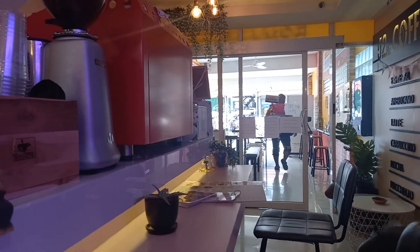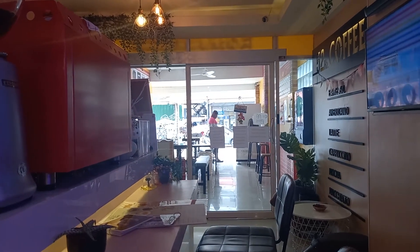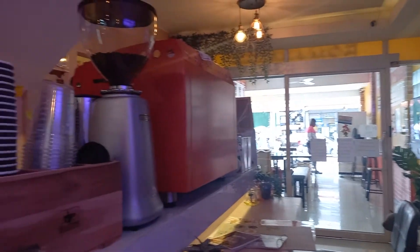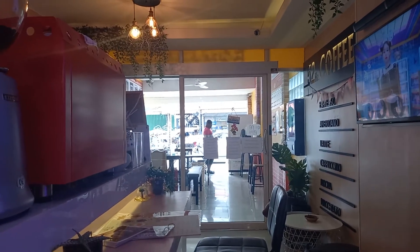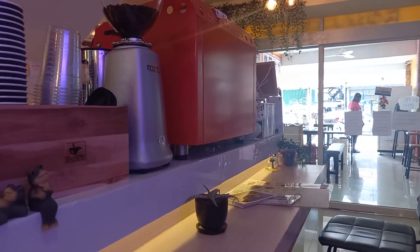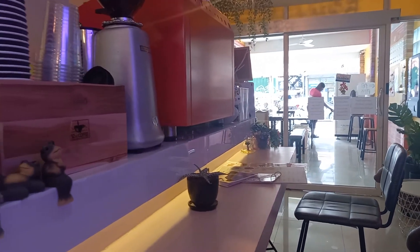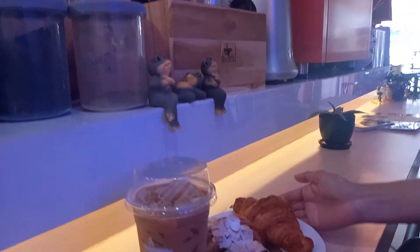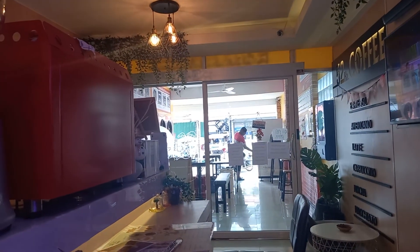They've got a vending machine, food everywhere, drinks everywhere. This is a great place to chill and chat with friends. We've got the iced coffee right here and the croissants for a little snack. Thank you very much! Let's relax here for a few minutes and then in about 30 minutes we'll go check out other places.